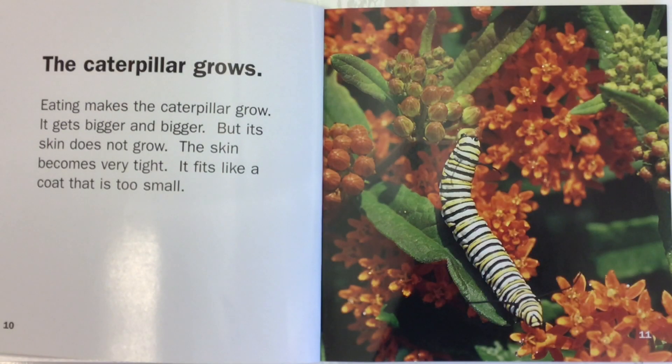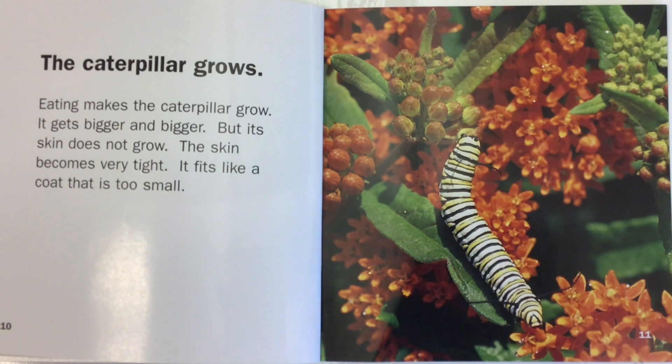The caterpillar grows. Eating makes the caterpillar grow. It gets bigger and bigger. But its skin does not grow — the skin becomes very tight. It fits like a coat that is too small.